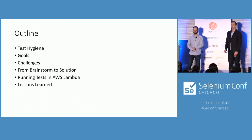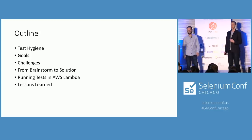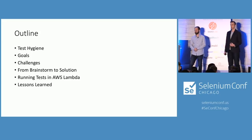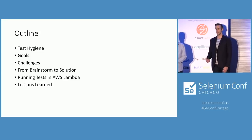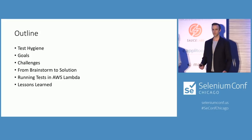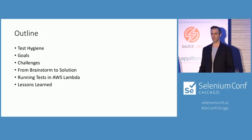Our presentation is Scaling Selenium to Infinity. Here's a summary of what we're going to talk about: a quick recap of test hygiene — please use the resources Angie gave you to practice good test hygiene. Then we'll go over our goals and challenges with scaling Selenium, from brainstorming to the solution we came up with, a deeper dive into running tests in AWS Lambda with Selenium, and lessons learned over the last 12 months.